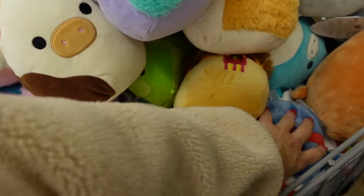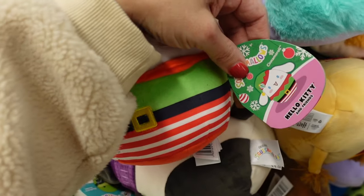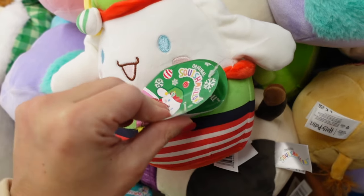There's a little Stitch and Christmas ones. My daughter loves this one — I can't think of the name — cinnamoroll or cinnamon roll.